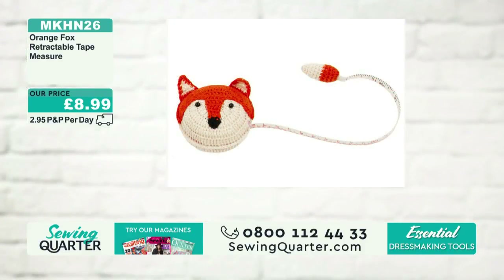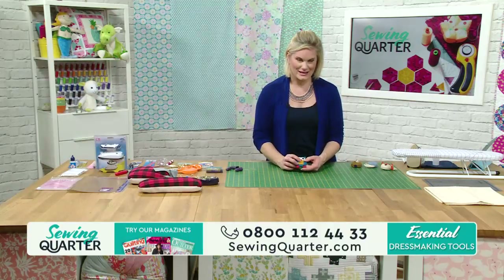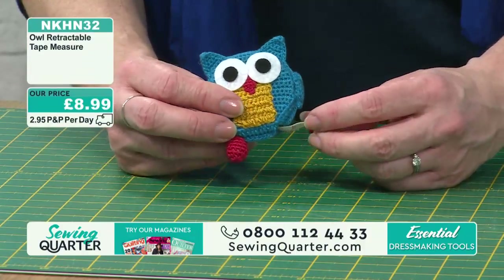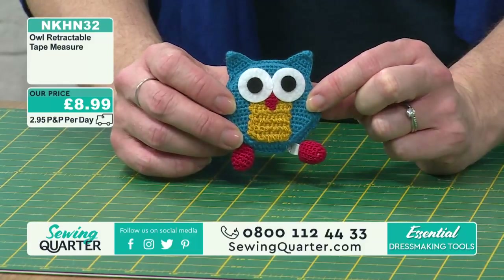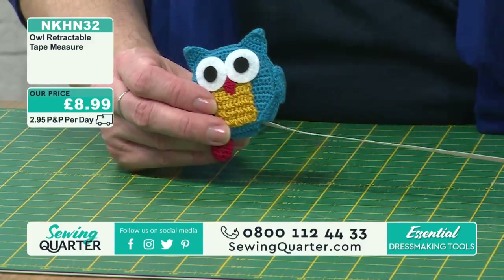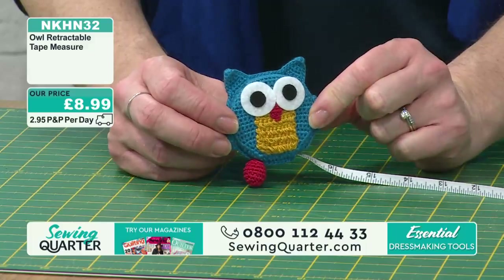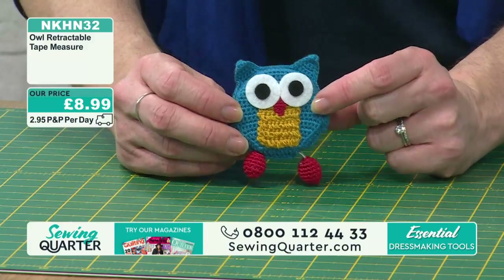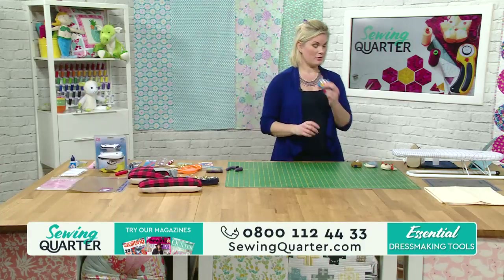We've got all sorts for you this morning. Here's your owl retractable tape measure - pull his leg and it comes out! Then press the button, and back again. We absolutely love these and so do you - they're flying out. £8.99 for your retractable owl. Sewing should be fun, and this keeps my four-year-old busy for hours! I have several tape measures that just need winding - very boring. Get one of these: it just does it for you.